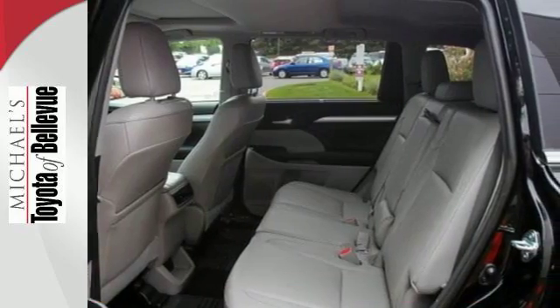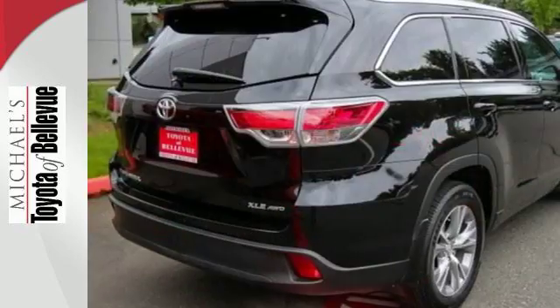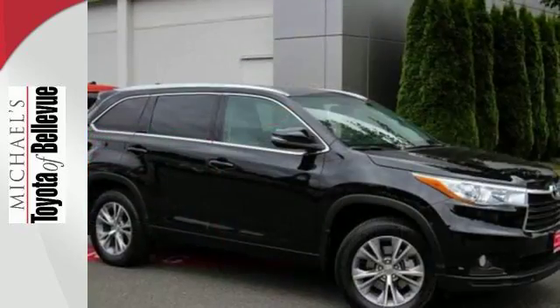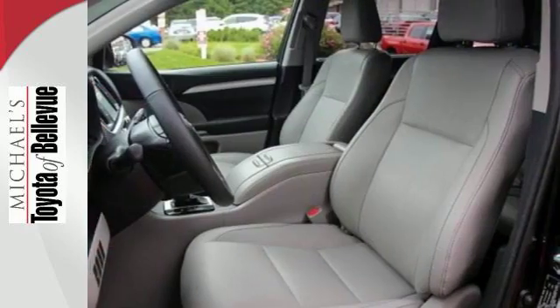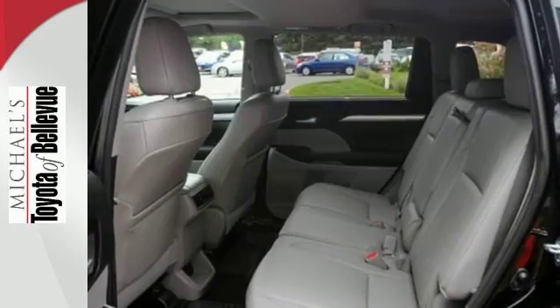Its roomy interior gives you enough space to seat everyone. Features that you'll be grateful for every day include keyless entry, a rearview camera, the Entune system, an LCD multi-information display, and the hard-working Star Safety System with enhanced vehicle stability control and SmartStop technology.